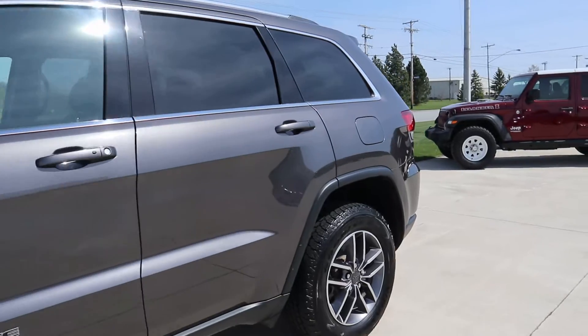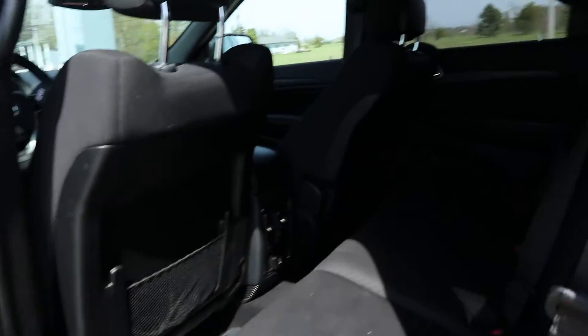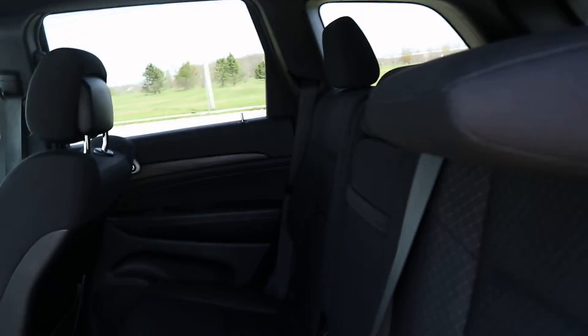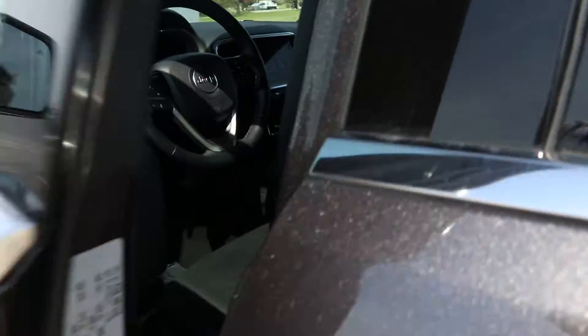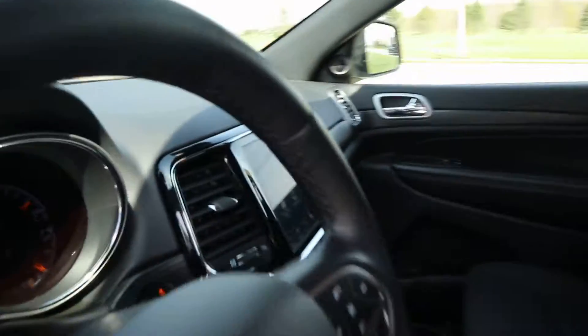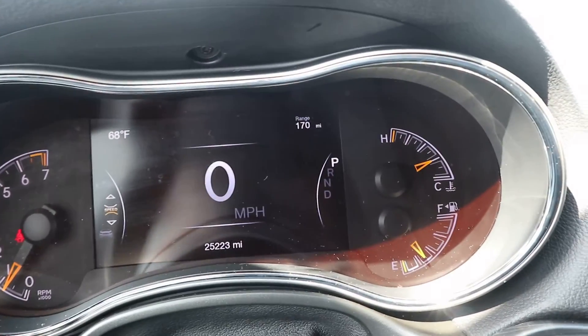Check it out on the inside. Back seats are in great shape. Sun seats look good. This one does have a little over 25,220 miles on it.